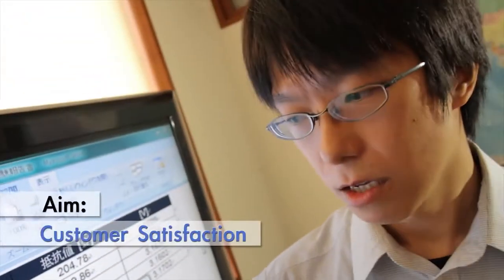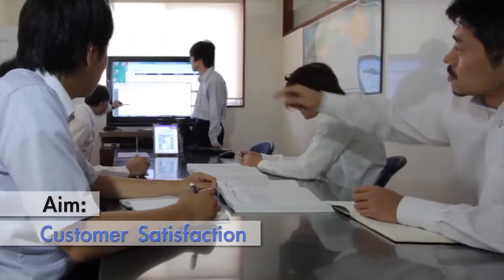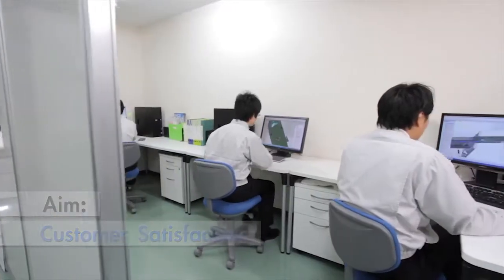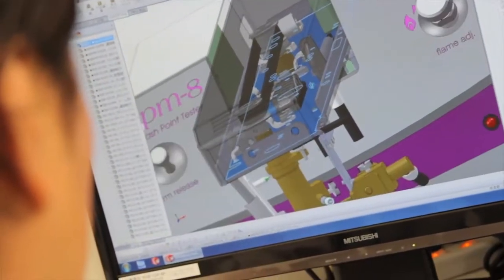Customer satisfaction is what the R&D team is always aiming at. Ease of use, simplicity, and high accuracy have been sought thoroughly at every single stage of the development.